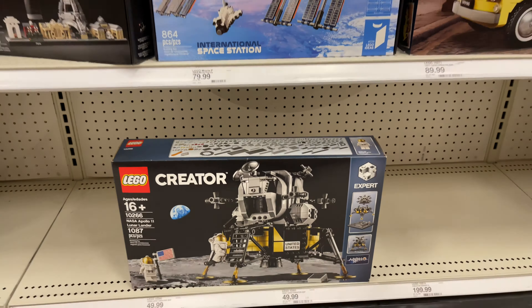Down here there's some more Technic, and they even have the new Ferrari at the bottom — pretty awesome. There's also the train. It's a pretty cool selection of some of the more adult sets.